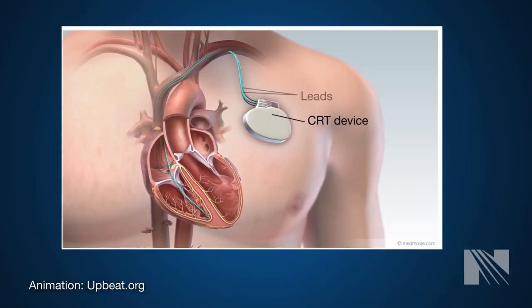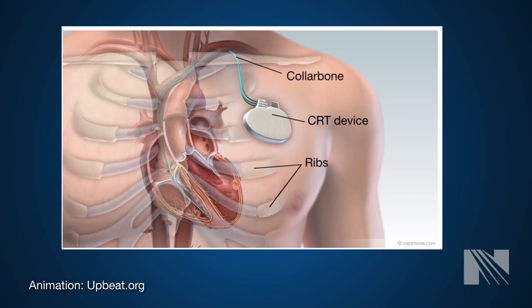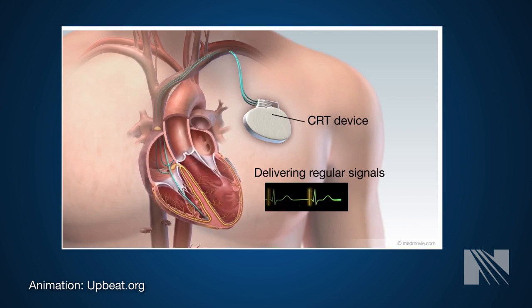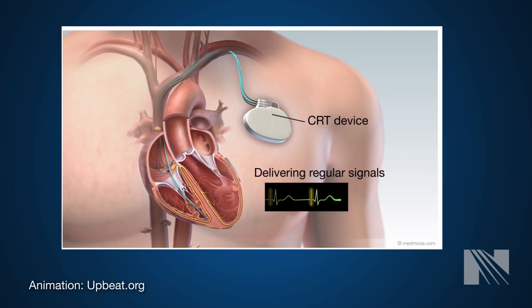A CRT device is a small electronic device that is inserted into your body. It delivers small electrical impulses to the bottom chambers of your heart, the ventricles, to make them beat in a coordinated way or in sync with one another. This helps your heart beat more efficiently, which can lead to improvement in symptoms of fatigue, shortness of breath, and swelling.